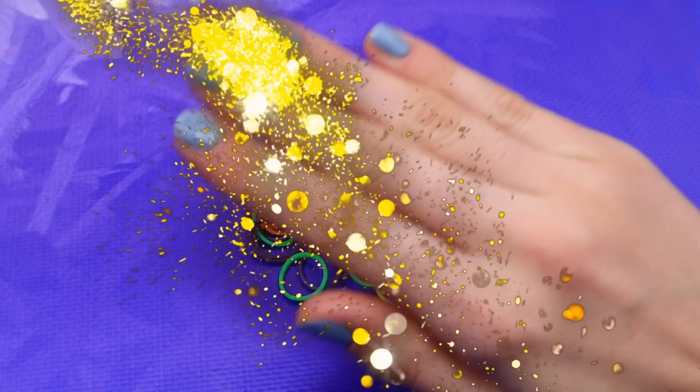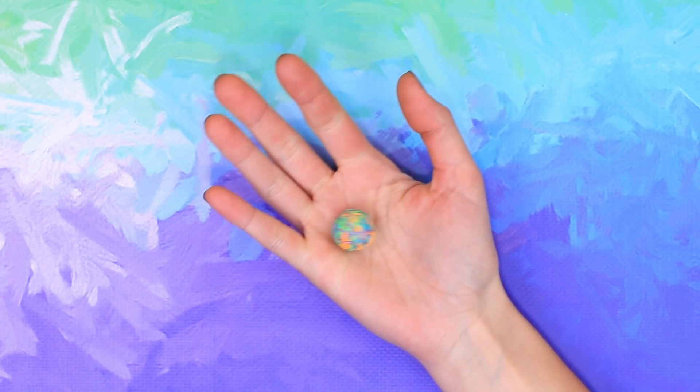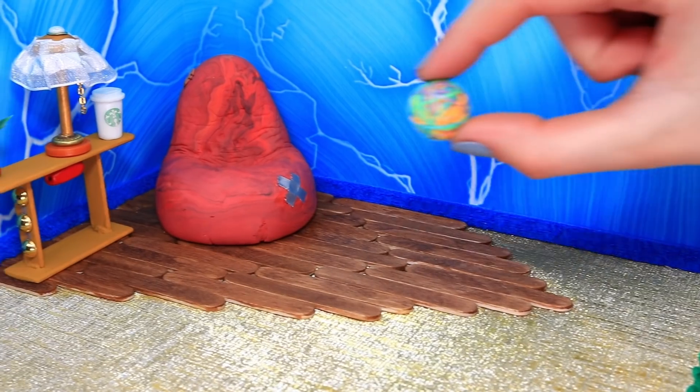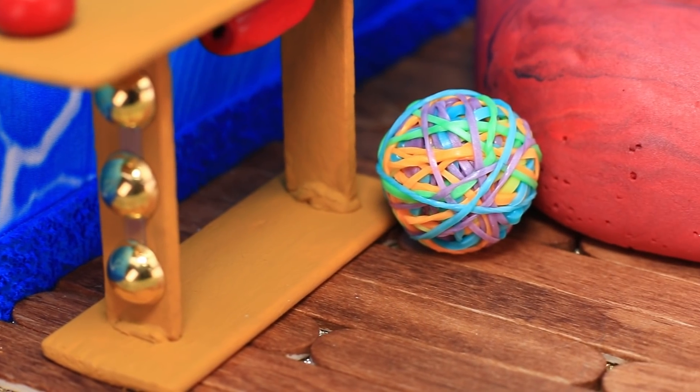Wrap a wooden bead in tiny elastic ribbons — we made a rubber ball! Sonic loves playing games, so he's definitely gonna be happy with a toy like this!